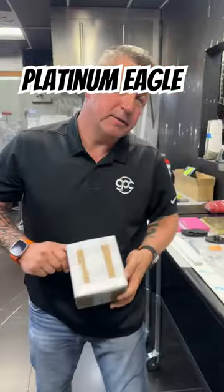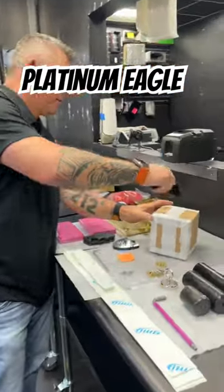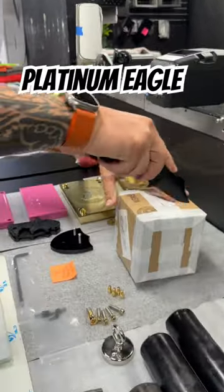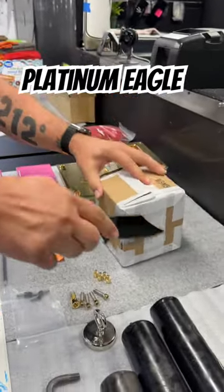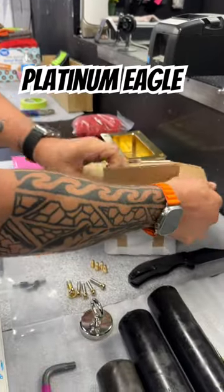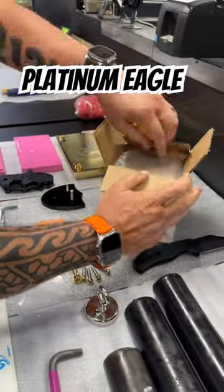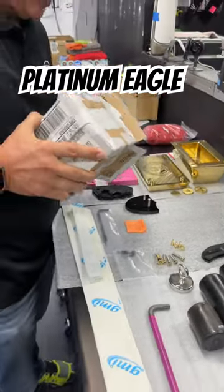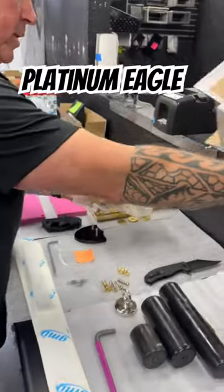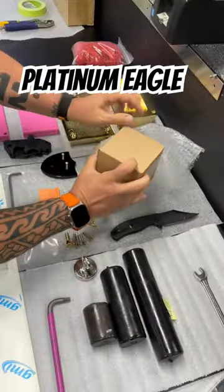It's got something on it — let's see what it is. I think I know what this is. I've ordered so much stuff recently, I never know what's coming. Let's see what we got here — oh look, it's a box inside a box. Very well packed, way to go Kitco.